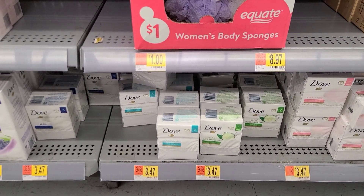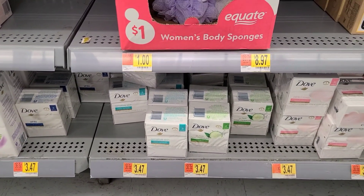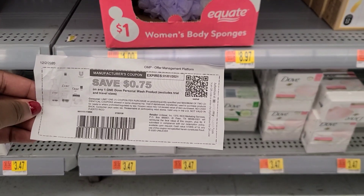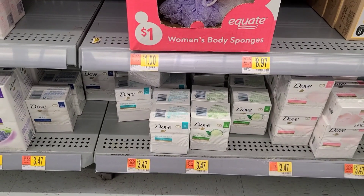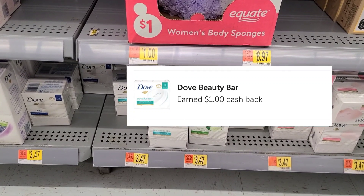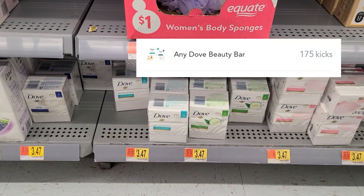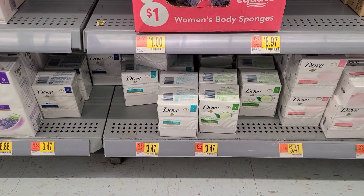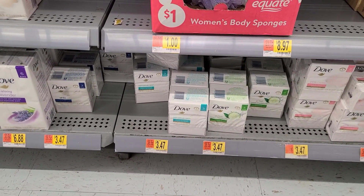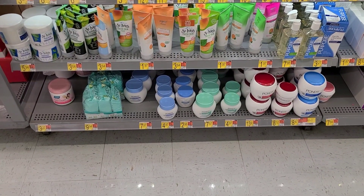The next thing we're going to pick up is the Dove three-bar bar soap, priced at $3.47. I'm going to use a 75-cent printable coupon I got in my email from Unilever, then submit our receipt to Ibotta for $1 back, and between Scan Kicks and Shop Kicks we'll get back about 78 cents. Our final out-of-pocket cost for the three-pack is going to be 94 cents.